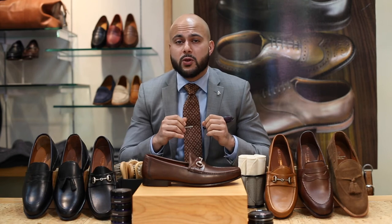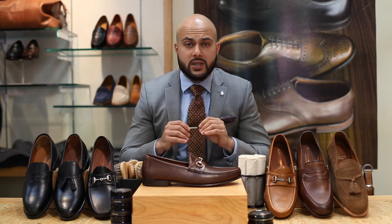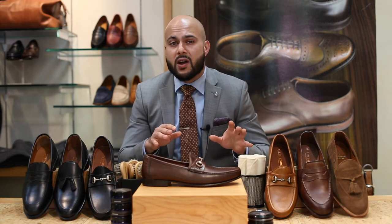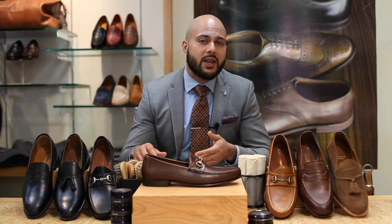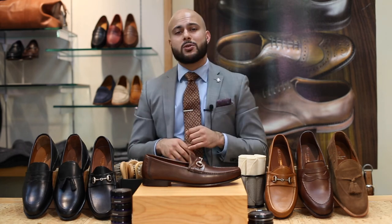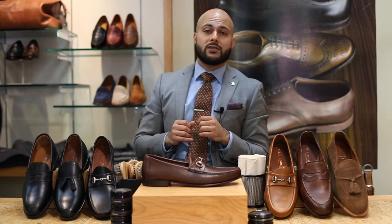So which style of loafer is best for you? You can keep it conservative and go with a penny loafer, add a touch of elegance with a tassel loafer, or really dress to the nines with a bit loafer. All three will work just fine for dressing up or down depending on how you pair your outfits. Feel free to let us know in the comments which loafers you would wear and why. Thanks again for tuning into the Dapper Side — feel free to like and subscribe, and remember guys, stay dapper.